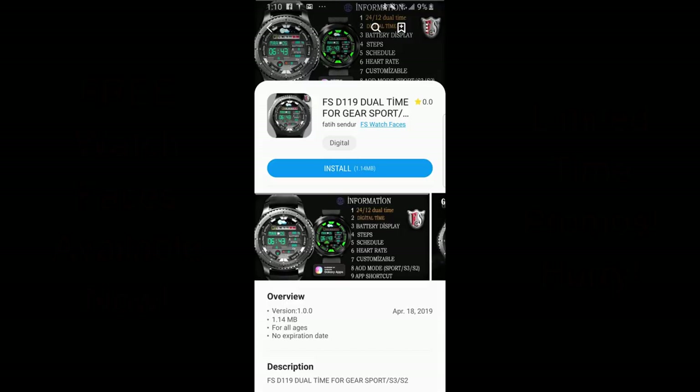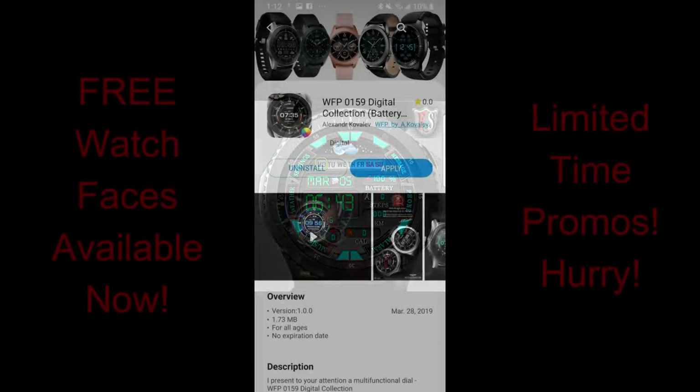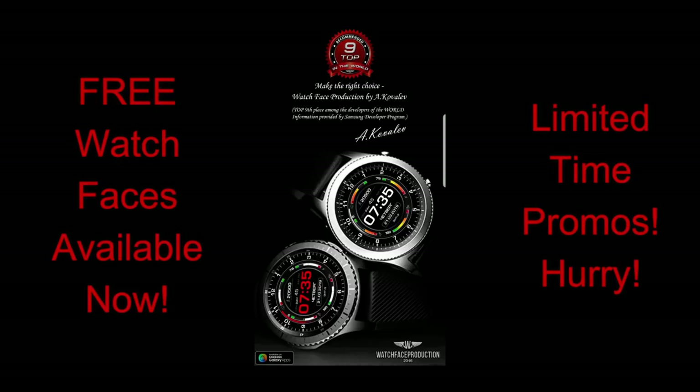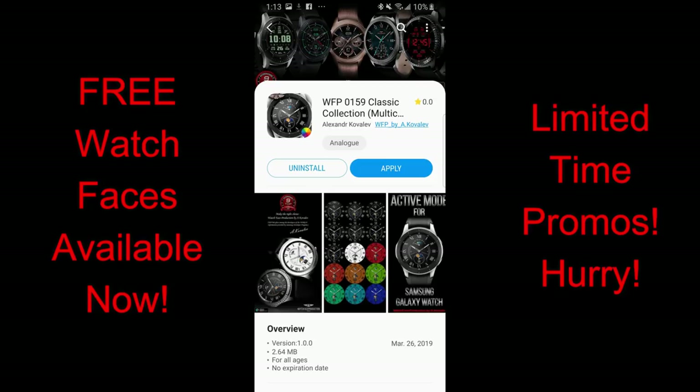Hey guys, welcome back to another edition of Jibber Jab Reviews, and happy Easter to everyone celebrating the holiday this weekend. I hope all of you are enjoying your time with friends and family and taking some time to relax. A big thanks for checking out my latest review — hopefully you're in a mood to grab some freebies, because I have my top free picks of the week here for you guys.